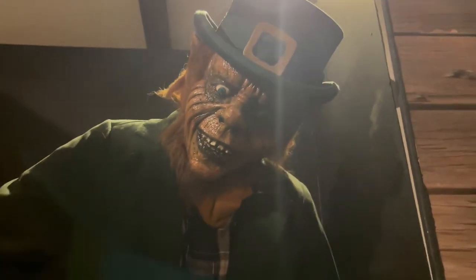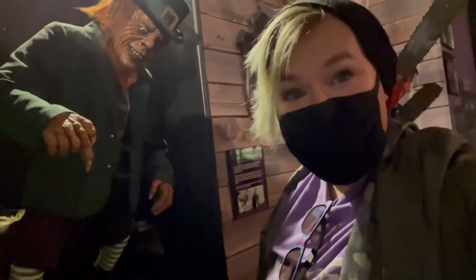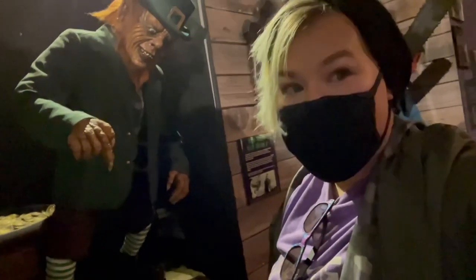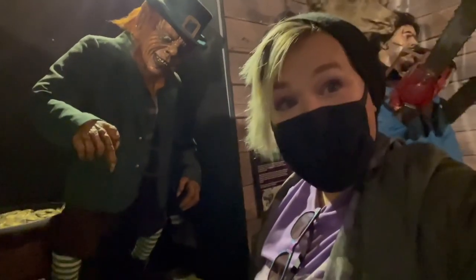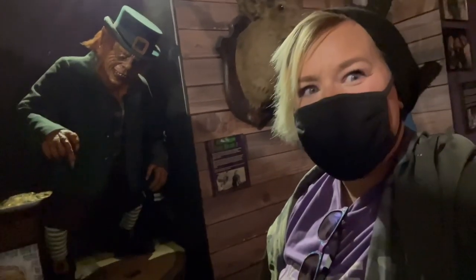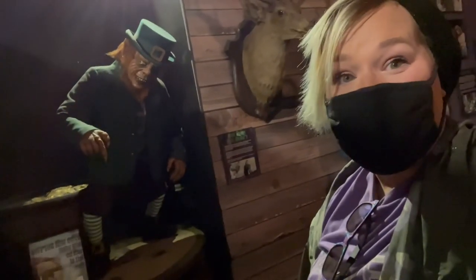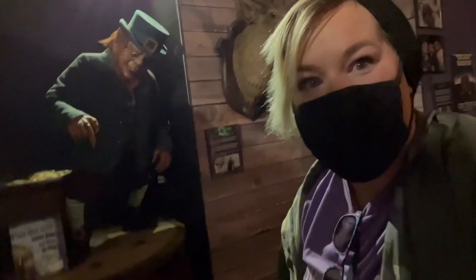Everyone has also seen this guy and the numerous sequels — this is Leprechaun. Did you know that Jennifer Aniston actually got her start on the very set of this movie? It went on to have five different sequels, and the man who played the Leprechaun was also known for his roles in Willow, Return of the Jedi, and even Harry Potter — that's Warwick Davis. His performance was interesting because it was horror but also a little funny — a kind of interesting genre. I remember watching this when I was younger thinking it was so scary, and now I get the humor a bit more.